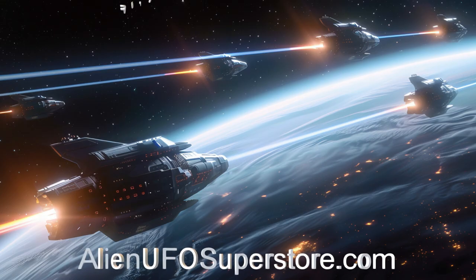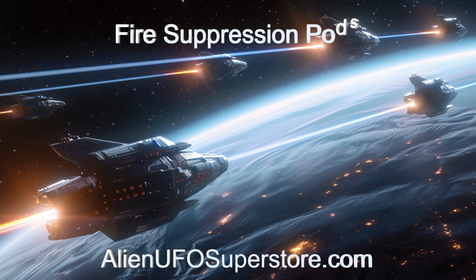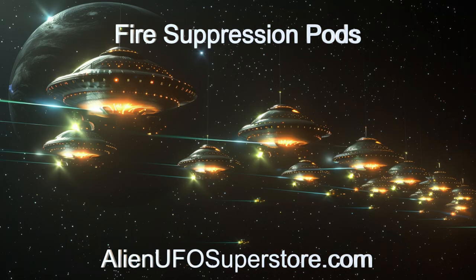Venture into the vastness of space with the fire suppression pods. Follow the link in the description to uncover its secrets. Like and subscribe to join us on our journey through the stars.